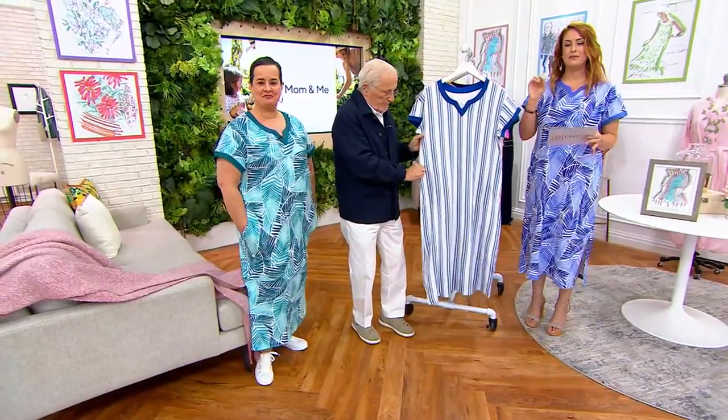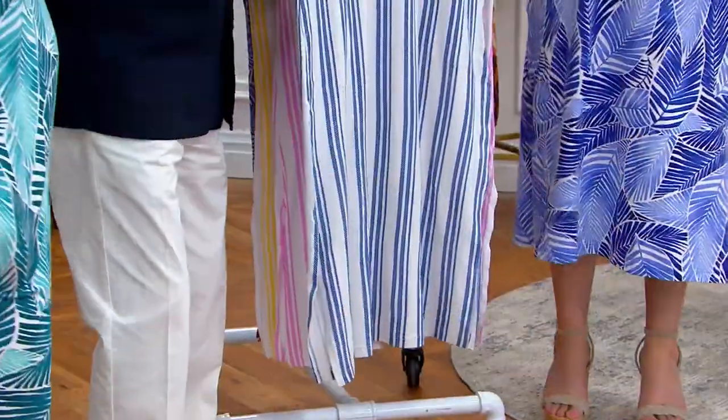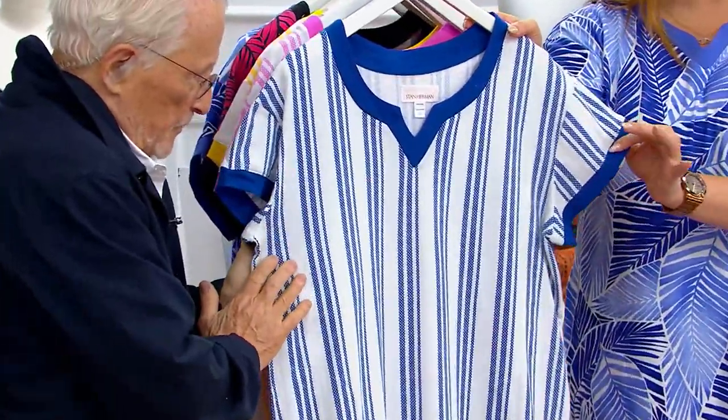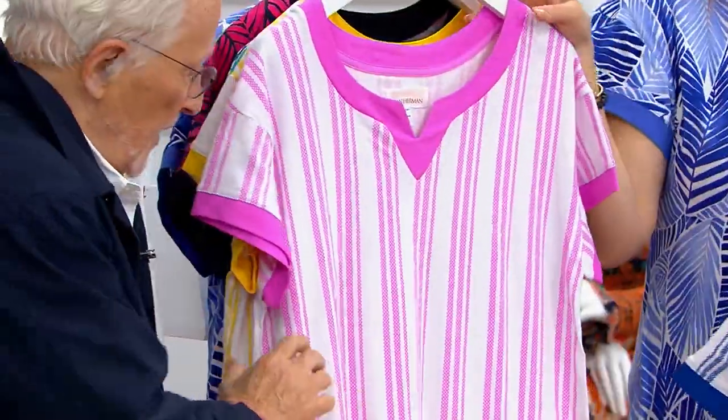It does come in regular and petite. These are inspired by some of your iconic prints, as we can see with your sketches that surround us here on the set. We have a couple stripes for you, a couple palms. This is the indigo stripe — it feels very Grecian, very regatta.